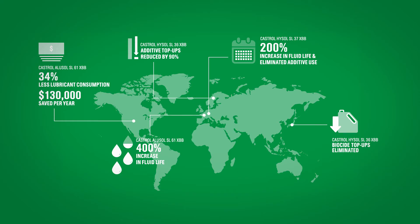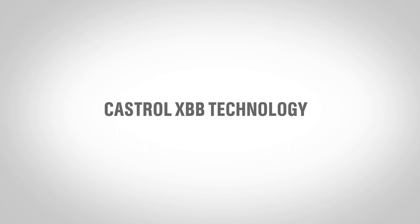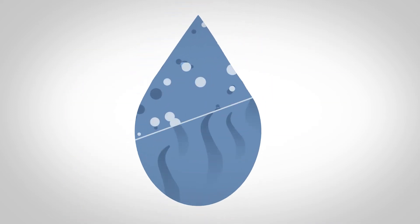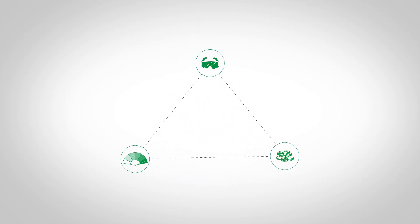Castrol water-soluble cutting fluids with XBB technology are available across the automotive, aerospace and machine manufacturing industries, and can be used for a wide range of machining processes, including those for cast iron, alloyed steels, titanium and aluminium alloys. There are low foam options for either hard or soft water.